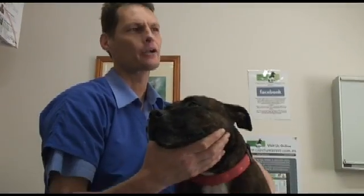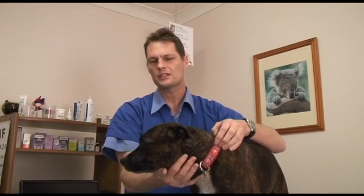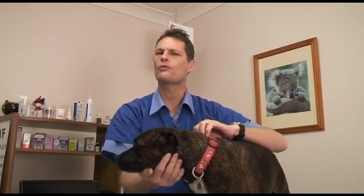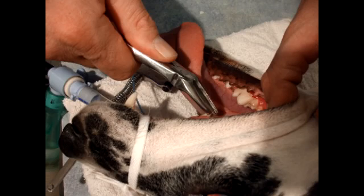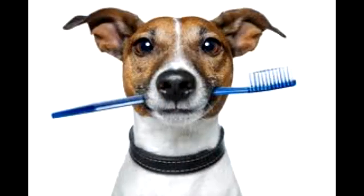If there's a build-up of calculus, it needs to be removed with a scale and polish. This is like going to a dentist but under an anaesthetic, to be sure that your dog or cat remains still and calm throughout the procedure. Large chunks of calculus are removed with forceps and then the teeth are scaled and polished. Any loose teeth are extracted. This results in a nice clean mouth and fresh breath.